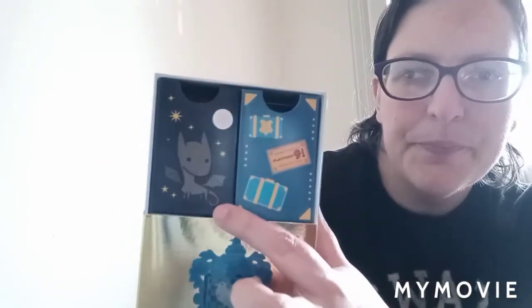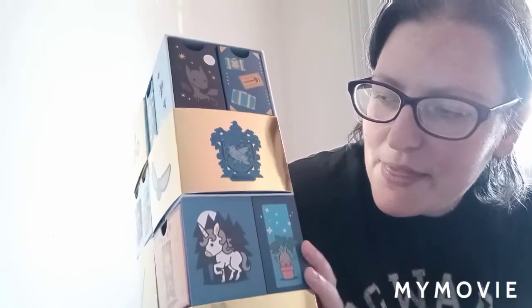On the other end we have some more drawers. Up here at the top we have a Thestral and some luggage trunks from Platform 9¾. Then we have the Ravenclaw crest, a unicorn in the dark forest, a potted mandrake, and down at the bottom we have the Slytherin house crest.